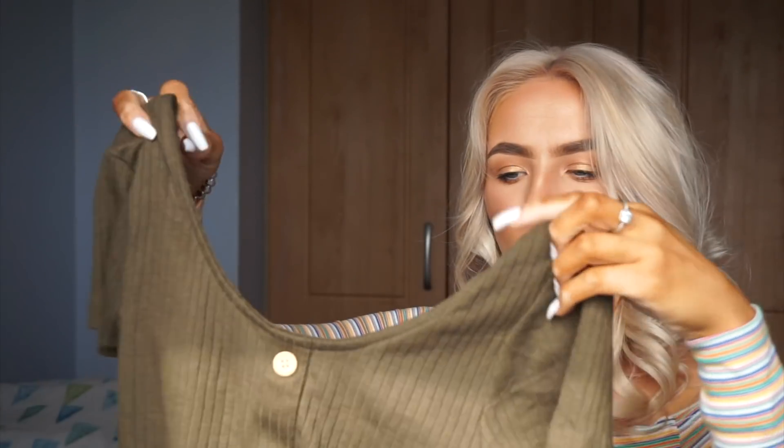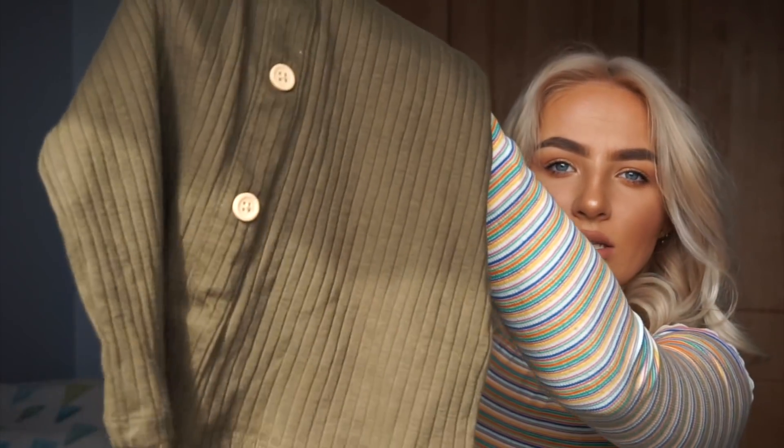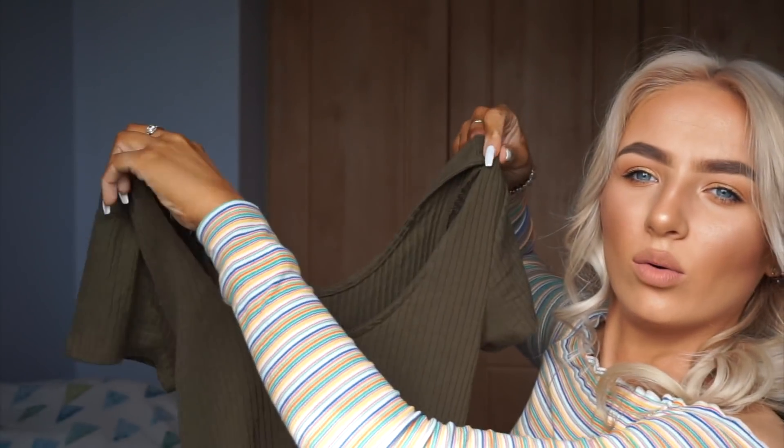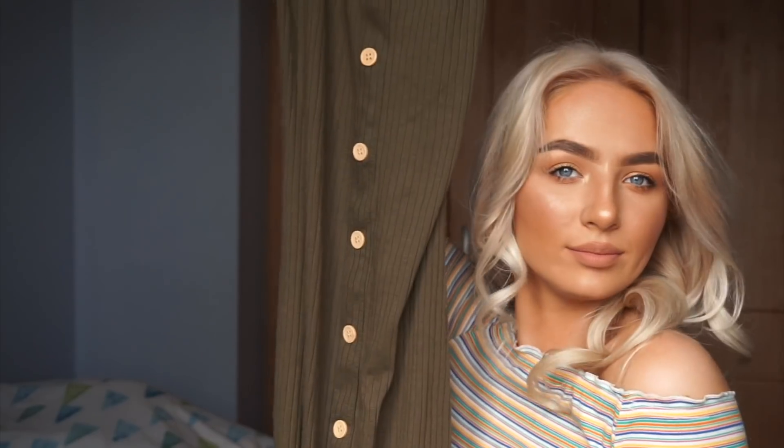I then got this green khaki ribbed dress for the summer. It has lovely buttons on the front and a ribbed detail, and it shows a bit of the back — it's a low enough back. I got this in a size eight and it was €10. I just thought it would be cute for summer with some sandals and a nice little bag.